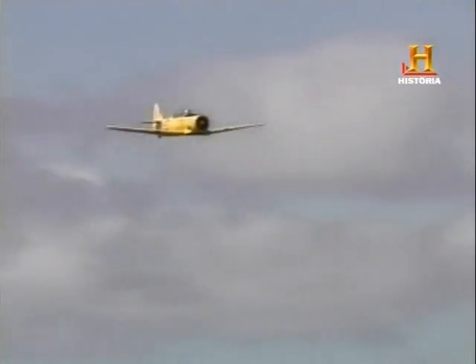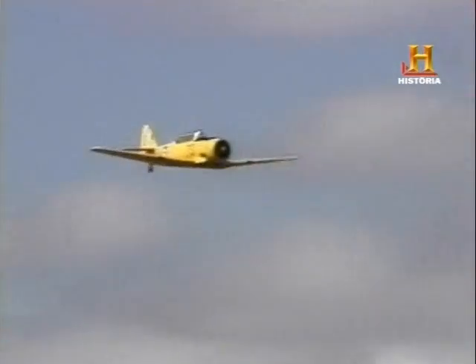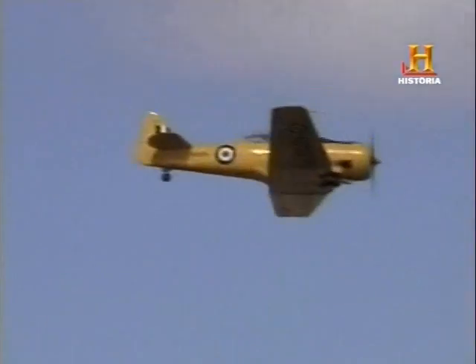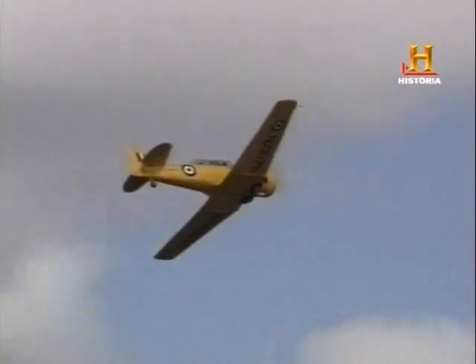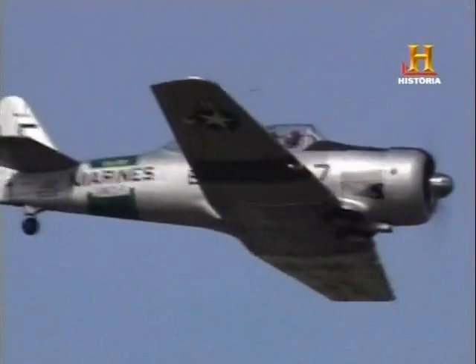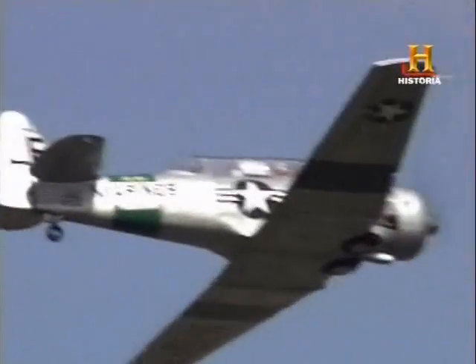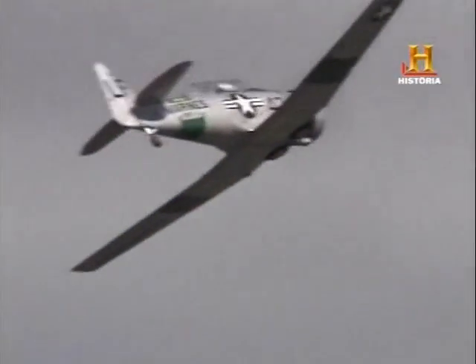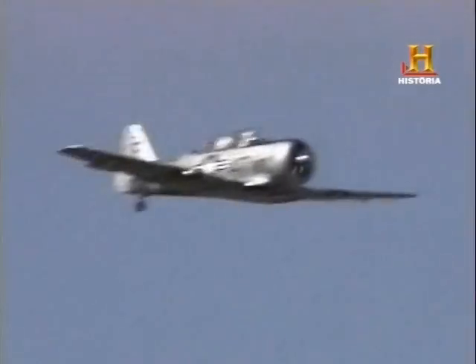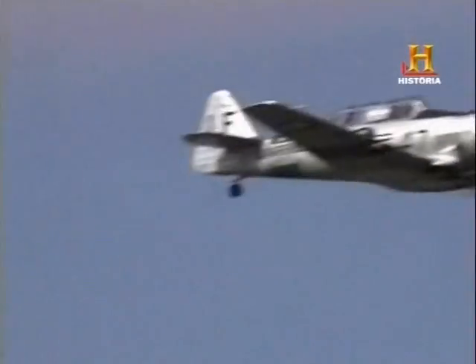Aquí vemos a dos AT-6 participando en una carrera celebrada recientemente en Tasmania, Australia. Tenía un motor Pratt & Whitney que le permitía alcanzar una velocidad máxima de 335 km por hora, con un techo de servicio de 7.400 metros, e iba armado con dos ametralladoras calibre 12,7 milímetros para ejercicios de tiro.